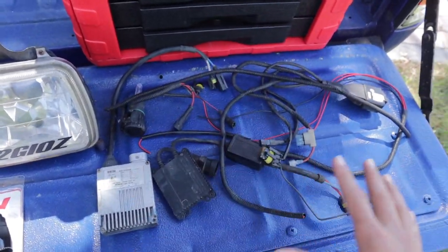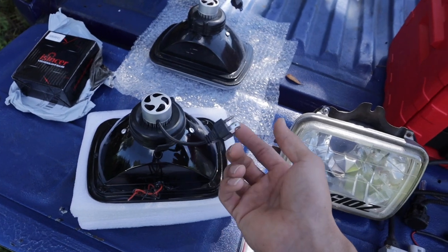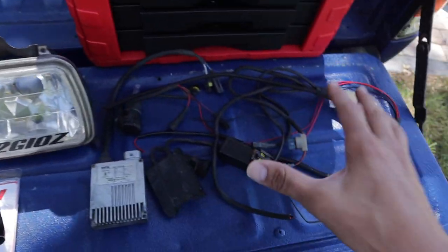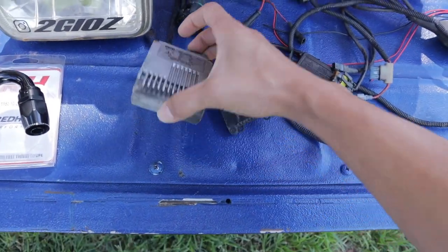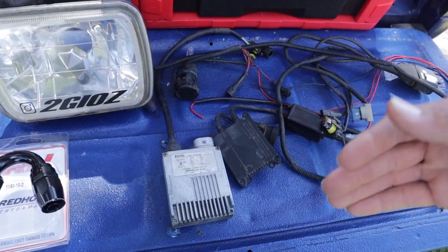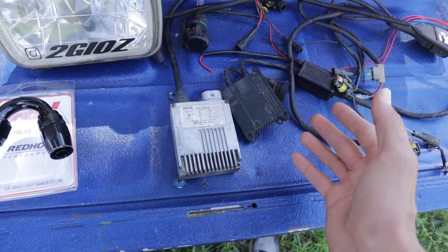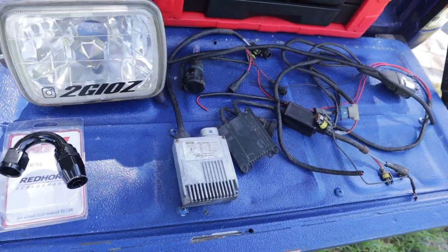On my old setup I had HIDs with a ballast and a wiring harness — it was just a mess. I deleted all that wiring and now I only have the two headlights and one wire, so it really cleaned up the bay behind the grill. Those old HID boxes were also covering holes that were restricting airflow to my turbo and radiator, so this should make at least a little difference with more air getting through.